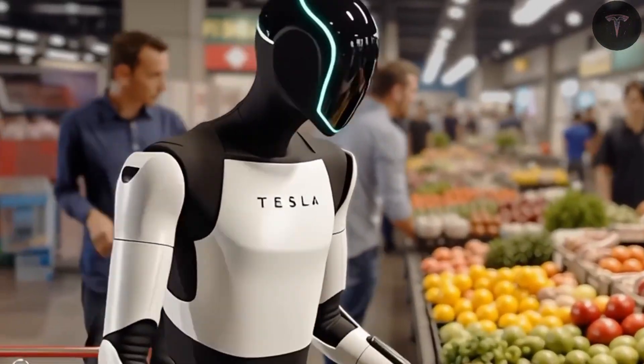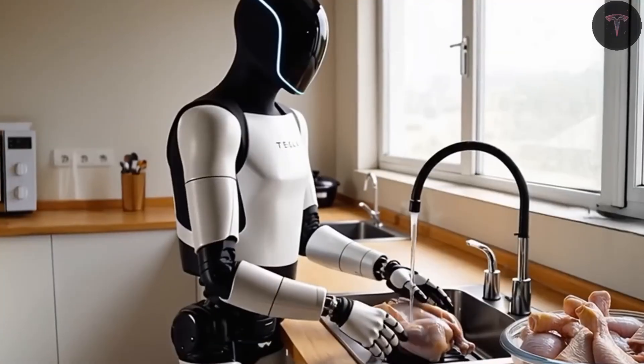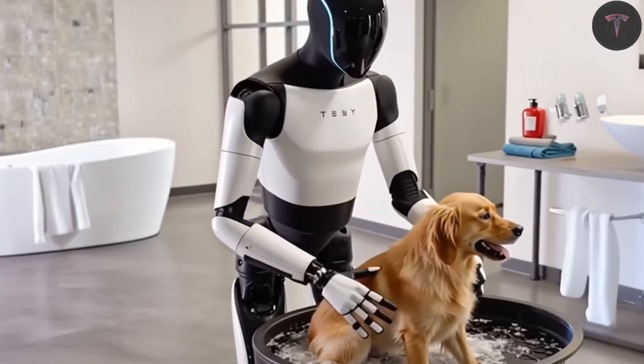He envisions a future where every human on Earth will want their own personal robot — much like the beloved droids from Star Wars, but smarter, more useful, and more human-like. Musk even suggested that production could reach 100 million units per year, possibly even a billion, making these robots accessible to everyone. The official launch of TeslaBot Gen 3 marks a turning point.